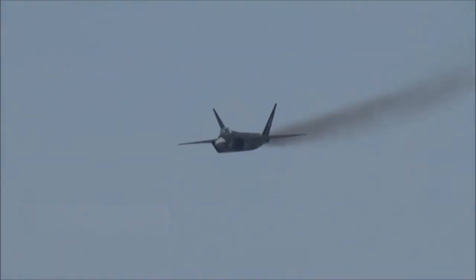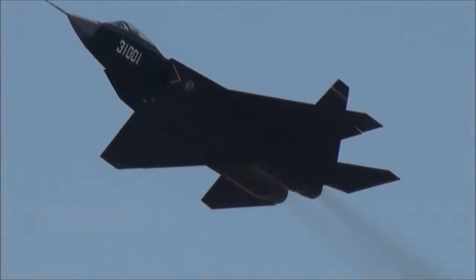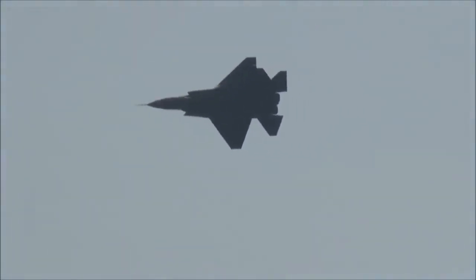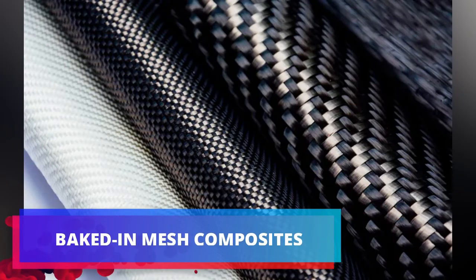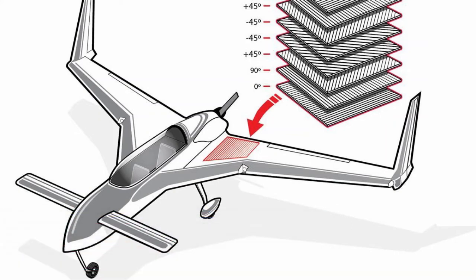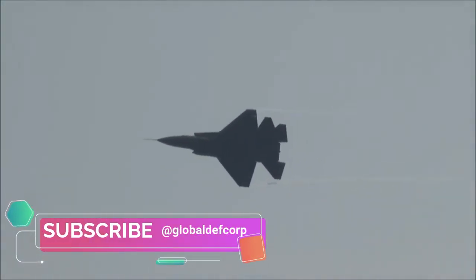The early FC-31 model with serial number 31001 uses RD-93 engines, notorious for their exhaust fumes. China has yet to master baked-in mesh and molding technology, so the J-35 may look stealthy from the outside. Still, it will be made of composites, steel, aluminum, and titanium for hard points and landing gears — the same as the J-15 aircraft.